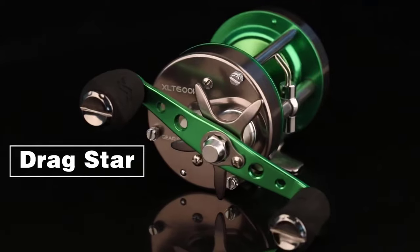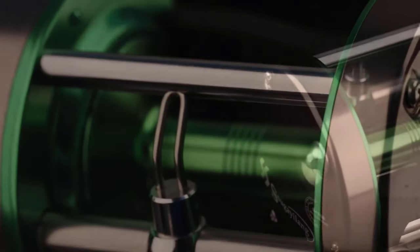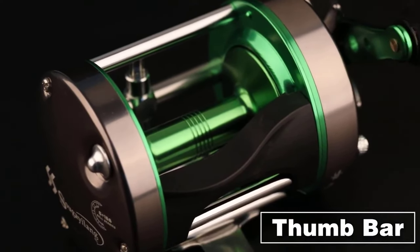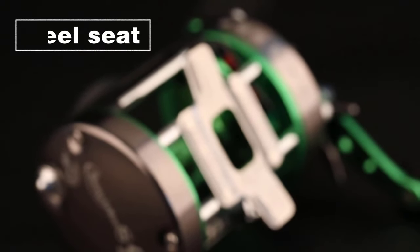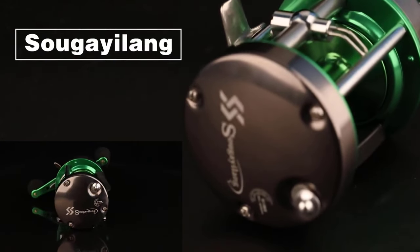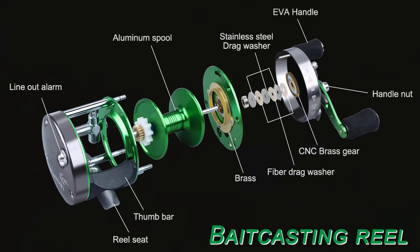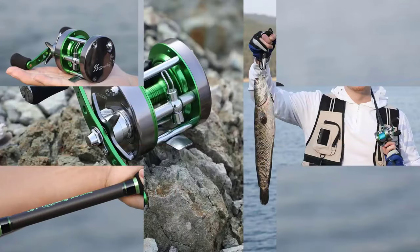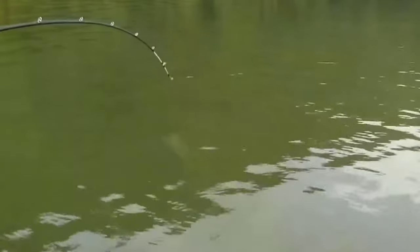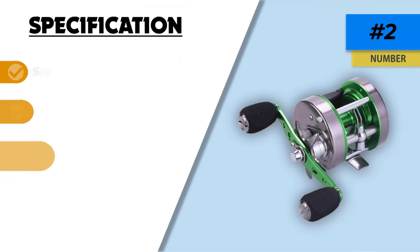Six stainless ball bearings and one roller bearing offer a powerful drag system with more speed, consistency, and strength so you don't need to worry about catching giants. This reel has long range performance with anti-friction and smooth take-up ability. The excellent bent cranking handle helps you manage the reel and the power knob allows hard pulling with added torque. The centrifugal brake system applies continuous precise pressure, and the large sized gears enhance gear rotation resistance for excellent performance and minimized line resistance.